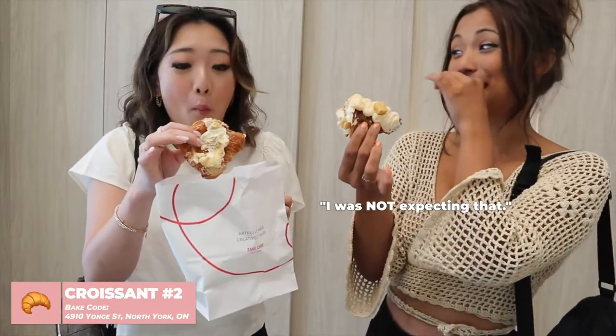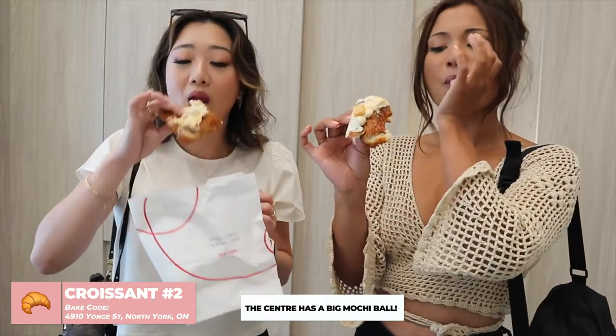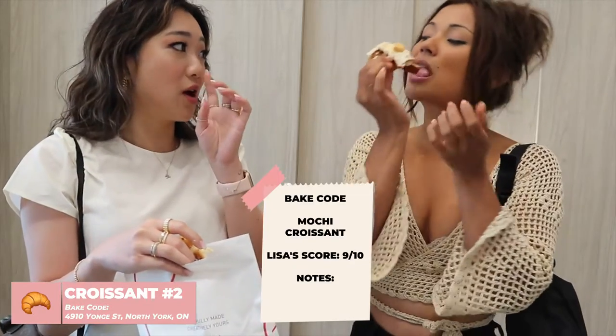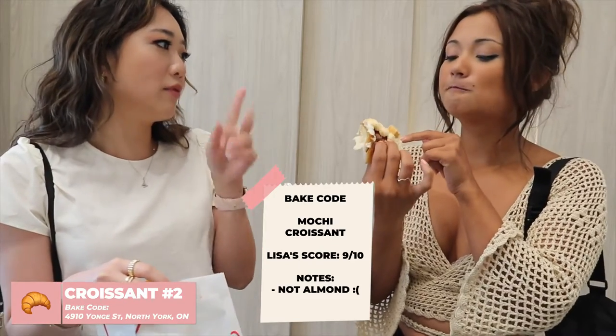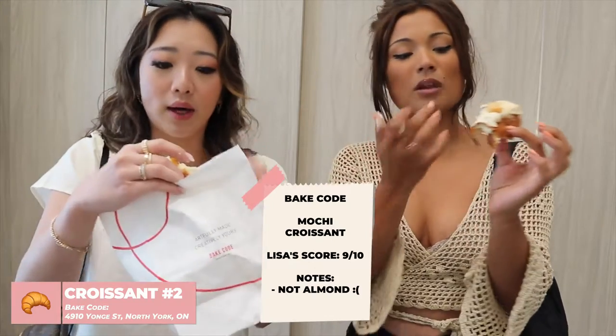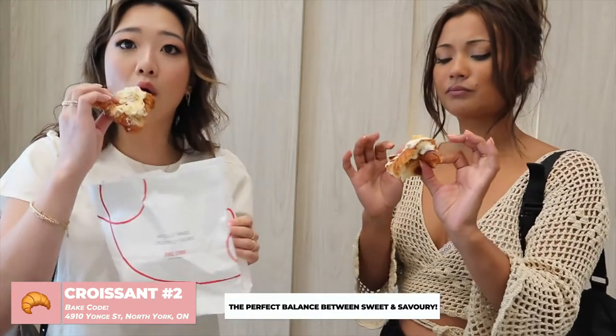Whoa, I did not expect that — it was really good! I love the mochi on the inside. I'm also giving this a nine, but it's not the same nine as the one before, because the one before was an almond croissant and this is something different. But for what it is, this is really good. The custard or whatever this is, is the perfect amount of sweet, and everything else is almost more savory. I loved it.